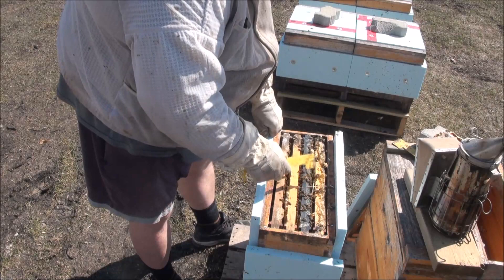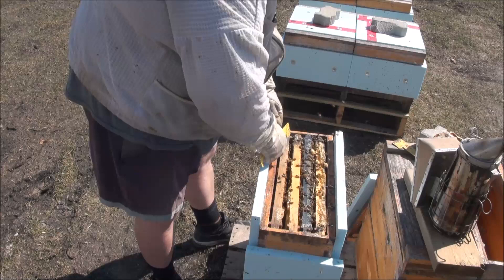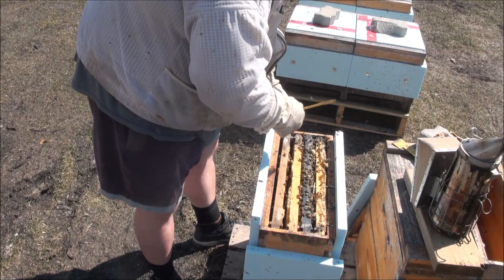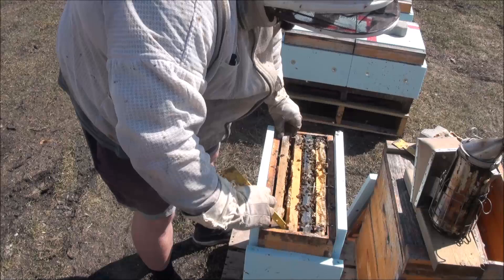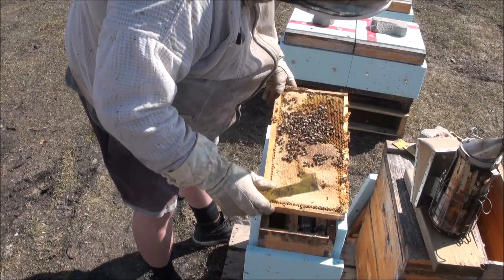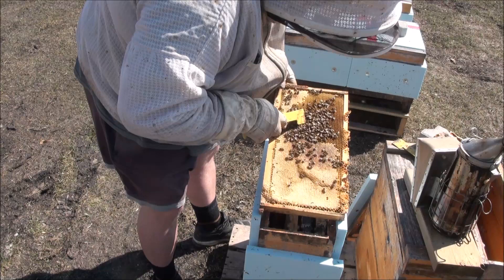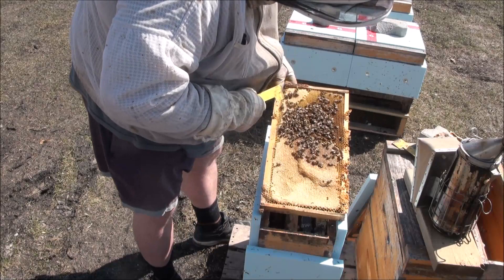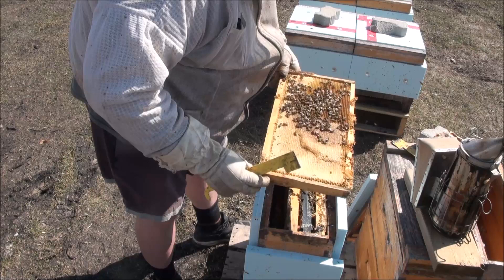I've got my upper wire strip in here and I just want to see that they have feed stores. I'm really going to try to be not very intrusive. This outside frame should give me some indication — I can feel it's heavy, so that tells me right there they're fine. They are working on it. I see that they've got some fresh syrup here, brought in recently into the comb. I see some pollen pants here — not a very good load but it's there. I don't know if that's the supplement or natural pollen though.